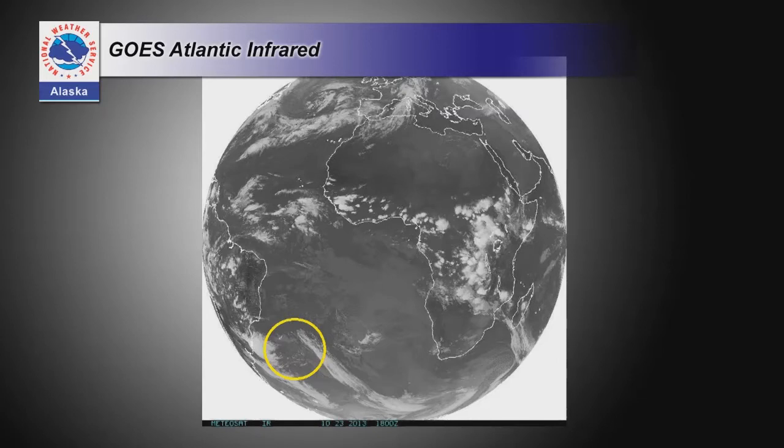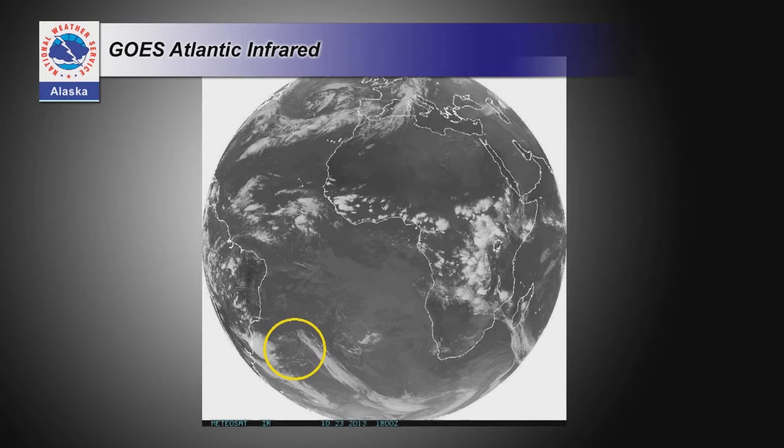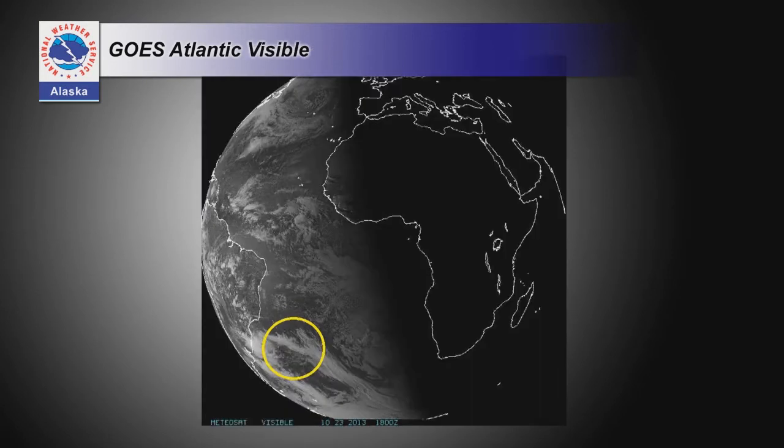We have an example from a geostationary satellite over the Atlantic Ocean. Look at the South Atlantic — in infrared, highlighted in a yellow circle, there are some patches of clouds but a seemingly clear area in the middle. Now look at the visible channel: there's actually a stripe of clouds across the middle of that circle that is only visible in the visible imagery. Those are low clouds at about the same temperature as the surrounding ocean, so in infrared they're invisible.